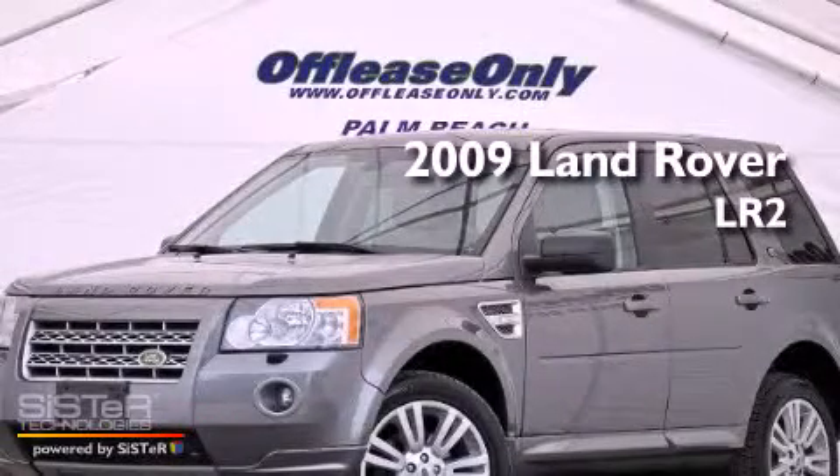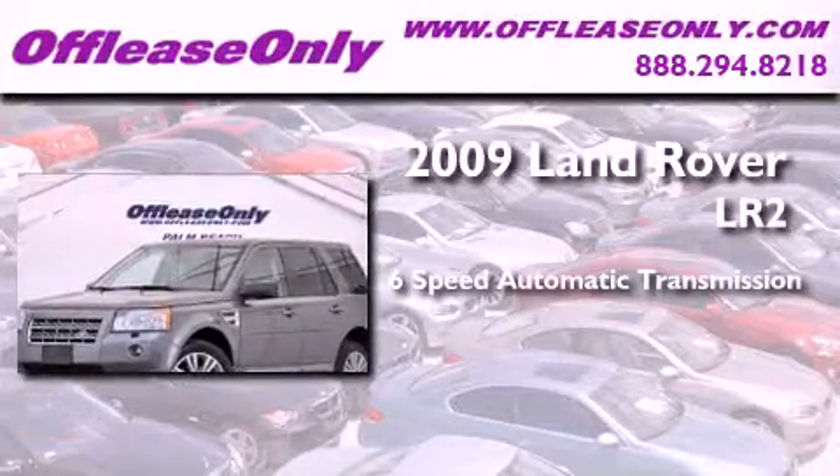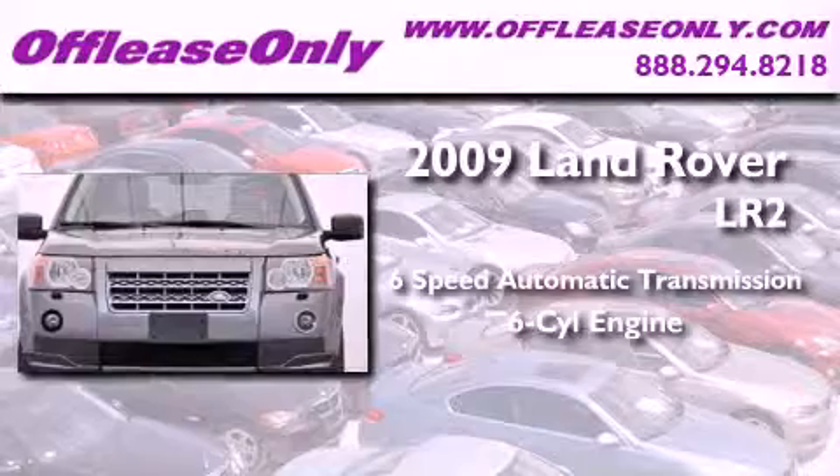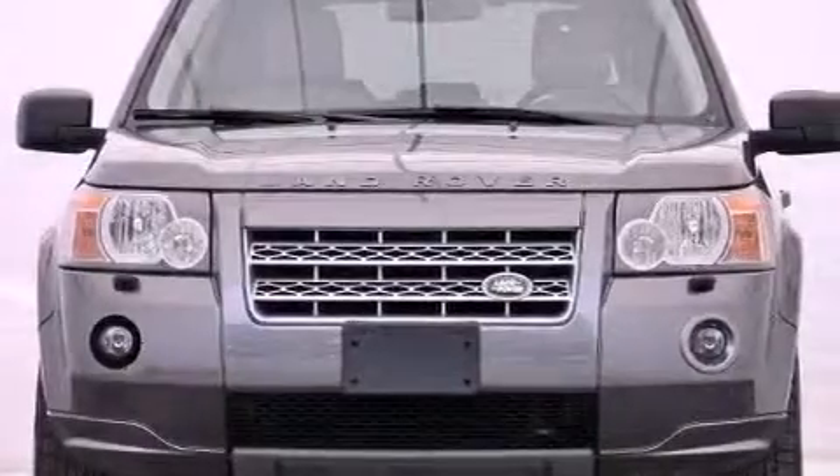This is a 2009 Land Rover LR2. This SUV has a six-speed automatic transmission, an inline six-cylinder engine, and all-wheel drive. Plus, having just come off lease, this Land Rover is in like-new condition.